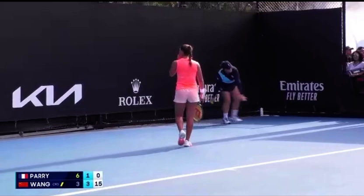We have a seeded player, Wong, from China, former Junior Slam champion. She's taking on Diane Perry, ranked 70th. Diane Perry's from France.